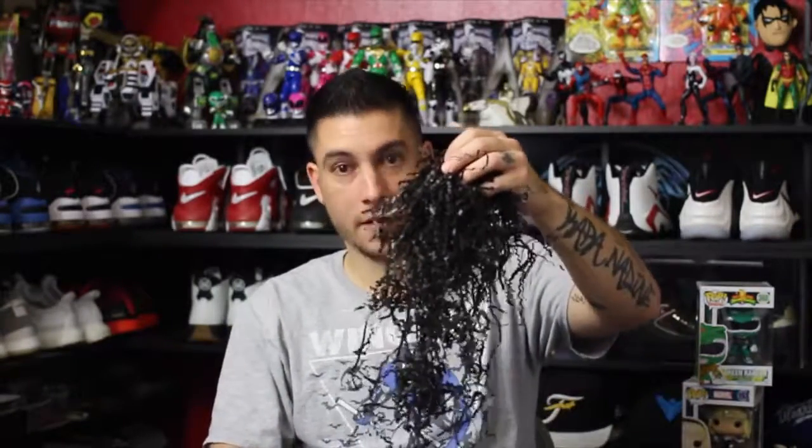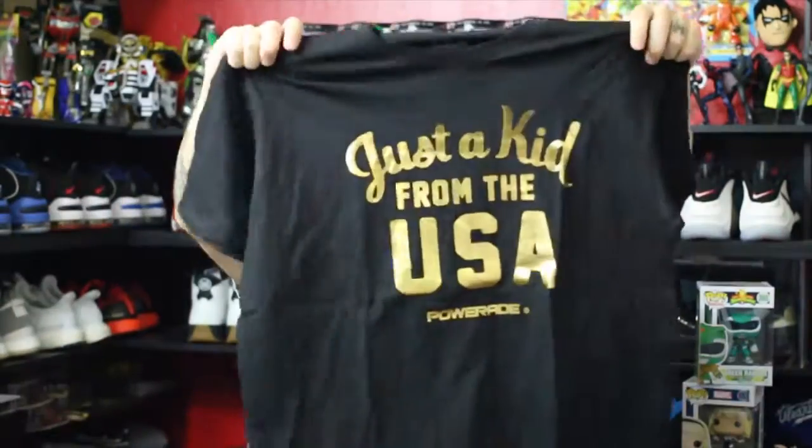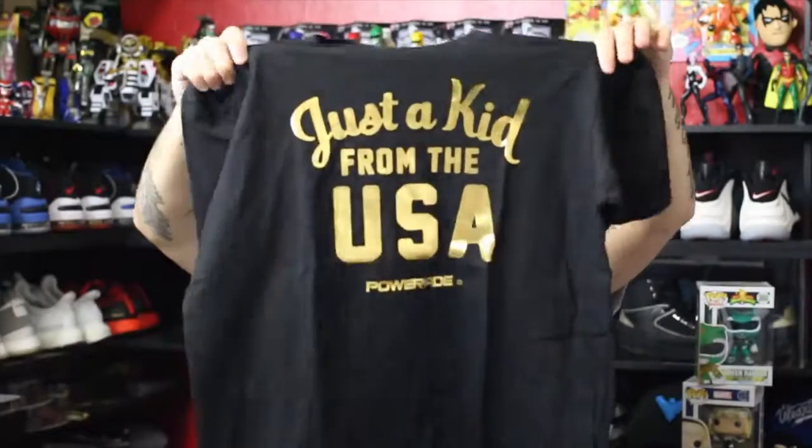Powerade sent me something random, so let's check it out. It's Powerade — surprise, surprise — watermelon strawberry wave. I believe this is a flavor I've tried already. Powerade doesn't usually taste good when it's warm, but that one actually tastes kind of good. They also sent a shirt — they're still going with their 'Just a Kid' campaign. It's 'Just a Kid from the USA' done in gold foil.